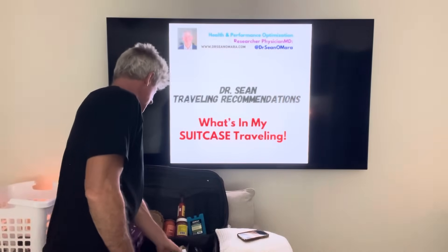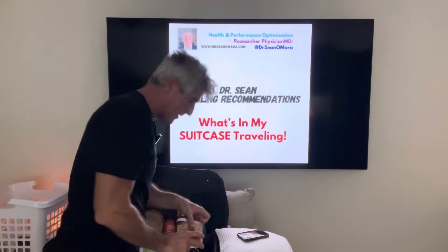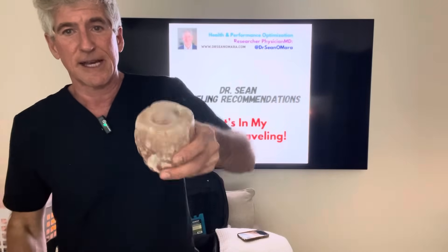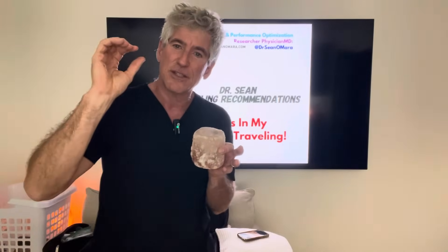Another thing I travel with is a pink Himalayan salt candle light — it's basically a chunk that's a candle holder. I drop a beeswax candle in there, and at nighttime I turn off all the lights in the hotel room. I've got a little campfire. That little flicker of light — I look up at the ceiling at those little flickers and I go right out.